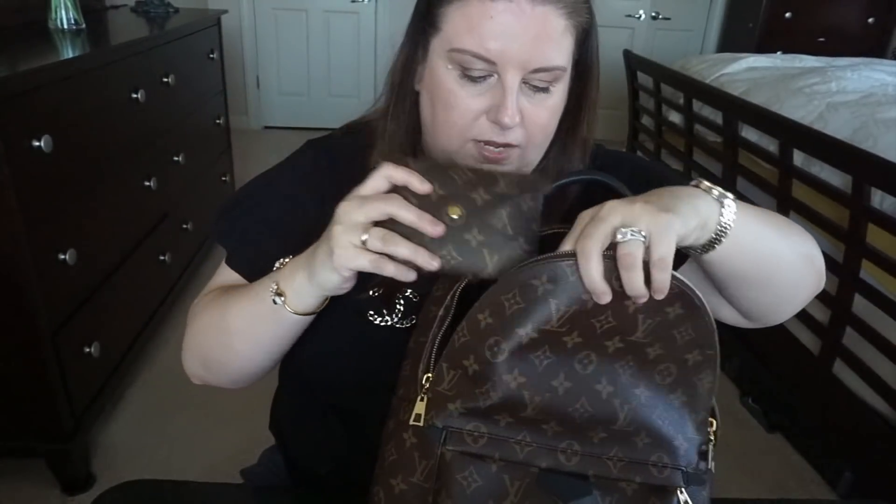I'm also going to put my power bank in the medium pochette from the Kirigami set. I have this big one — it can charge your phone, your iPad, or even your computer. It's called the Power Master; I think we got it on Amazon about a year ago. It fits perfectly in the medium-size pochette, and I'm also going to take the charging cable so I can charge on the go if I need to. As you can see it fits perfectly, so I'll put it inside the backpack.